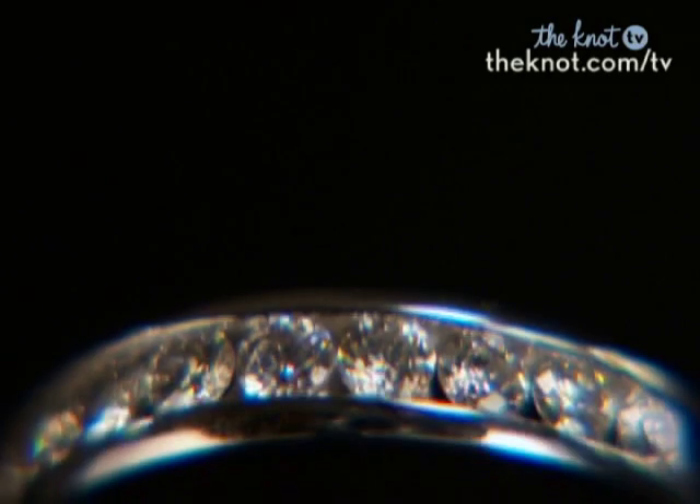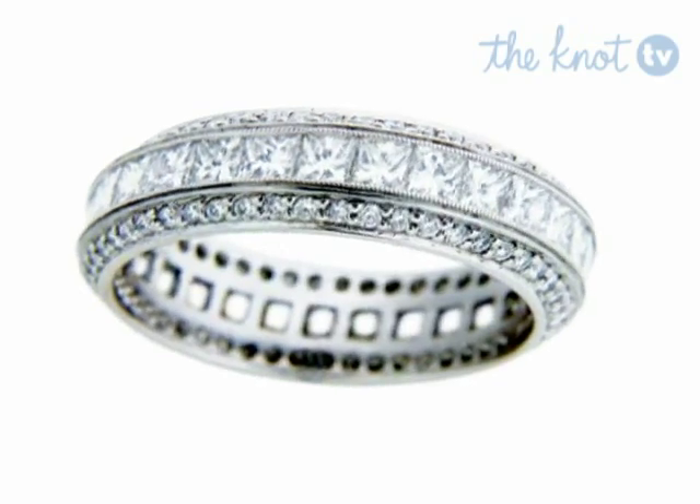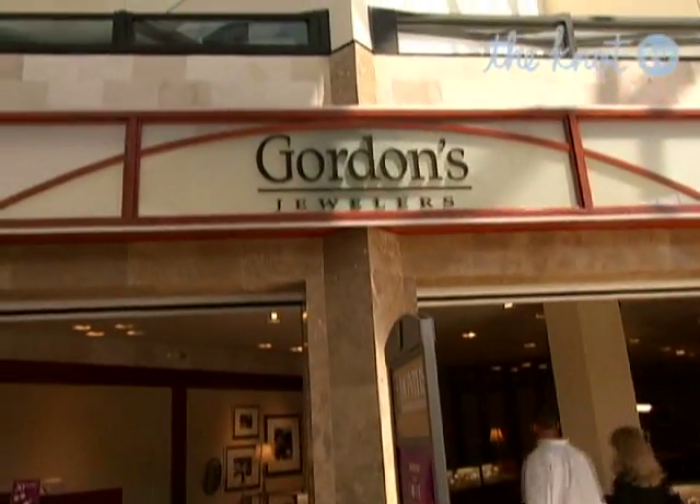Just when the newness of your engagement ring wears off, you get to shop for another ring — the wedding band. Your wedding ring is the most permanent and visible symbol of your marriage, so it's something to leave time for and take seriously. All of these couples are looking for something stylish yet practical. Salespeople are there to assist you. Let's watch our couples put them to work.